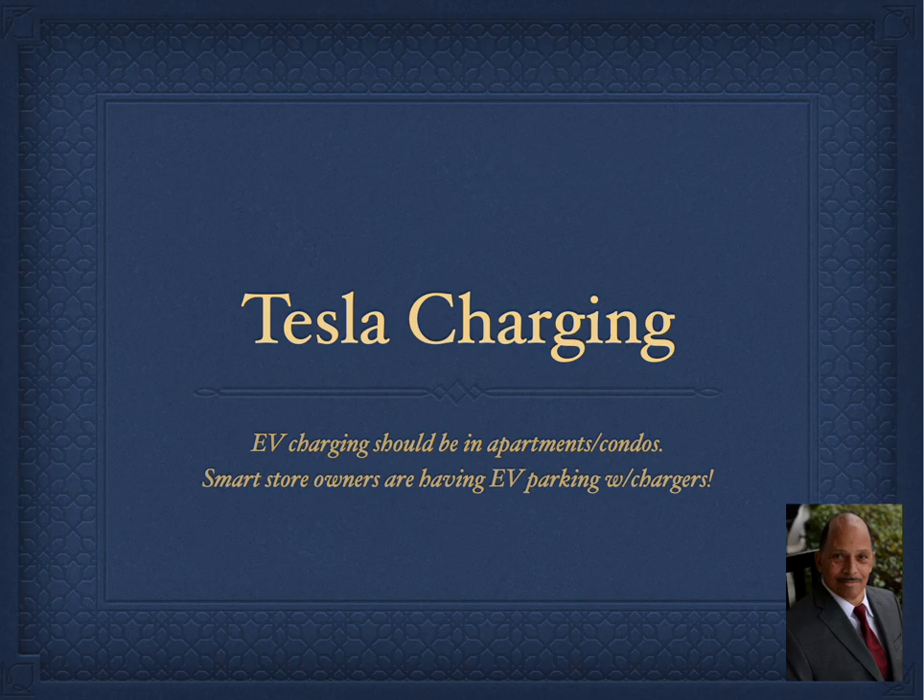If my destination is further than my car's range, the Tesla will automatically add a supercharger as a stop without varying too far from the necessary route to get me to my destination.